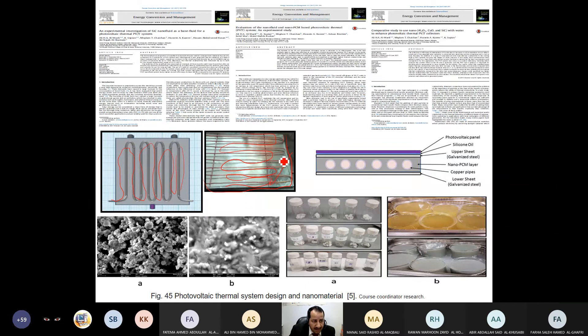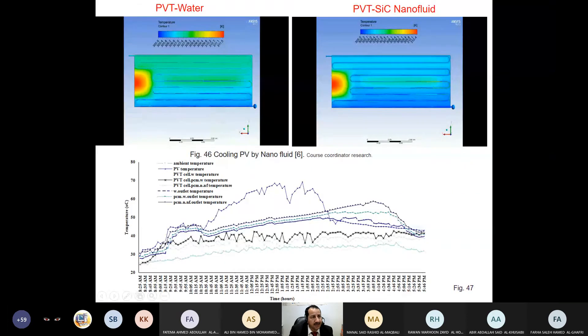One of my students designed a system where the back of the panel is filled with nano-PCM — in this case paraffin wax containing nano particles — which captures more heat and releases it into the pipes where nanofluid is flowing, carrying heat out to the storage tank. The nanofluid appears yellow in color. The student checked different PCM samples and selected those with the best thermal conductivity performance, then verified that the nano-PCM and nanofluid were mixed homogeneously and measured their physical properties.